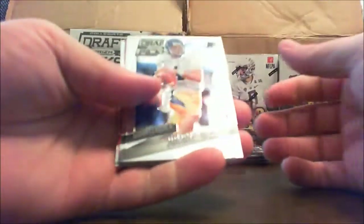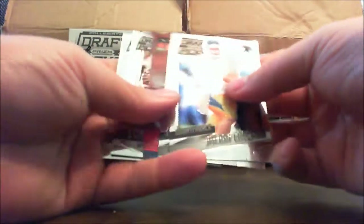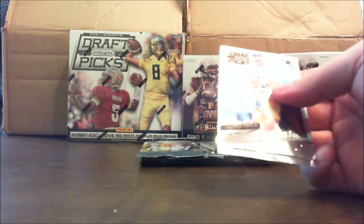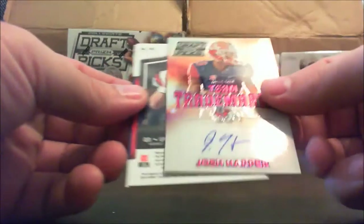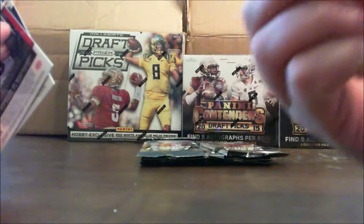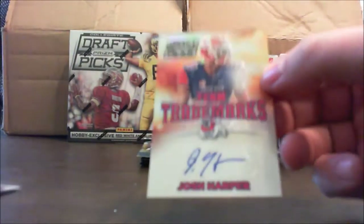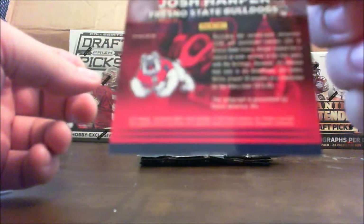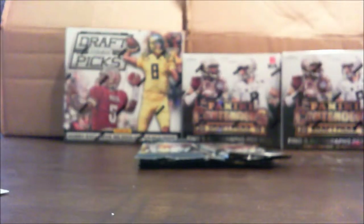All right, Julian Edelman, Eli Manning. Connor Holliday and Sanquez Colston. And our next hit — Josh Harper, Team Trademarks. Josh Harper. That's also not numbered. And it looks like the bottom is kind of peeling up just a little bit. Not too bad. Josh Harper, Team Trademarks.